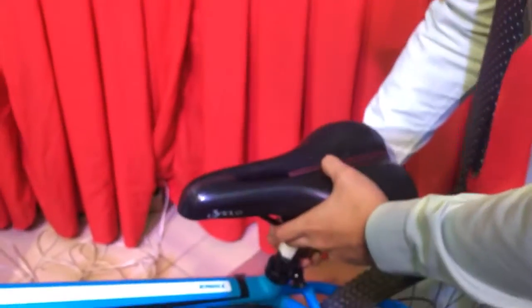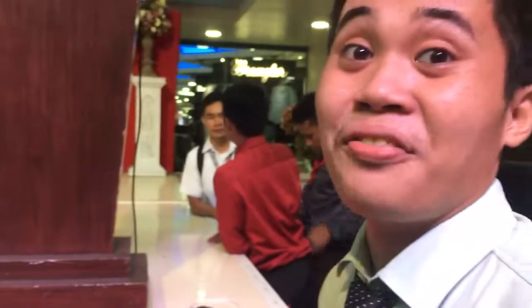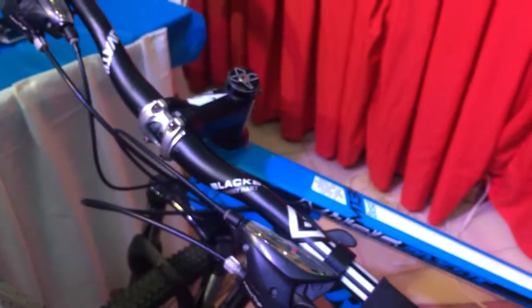May I ask where you got the idea of making this kind of project? I got it because I too am a cyclist, and one of our main problems in the cycling community is theft. So I made this to help other cyclists and to prevent their bikes from being stolen. Very nice project! Thank you very much.